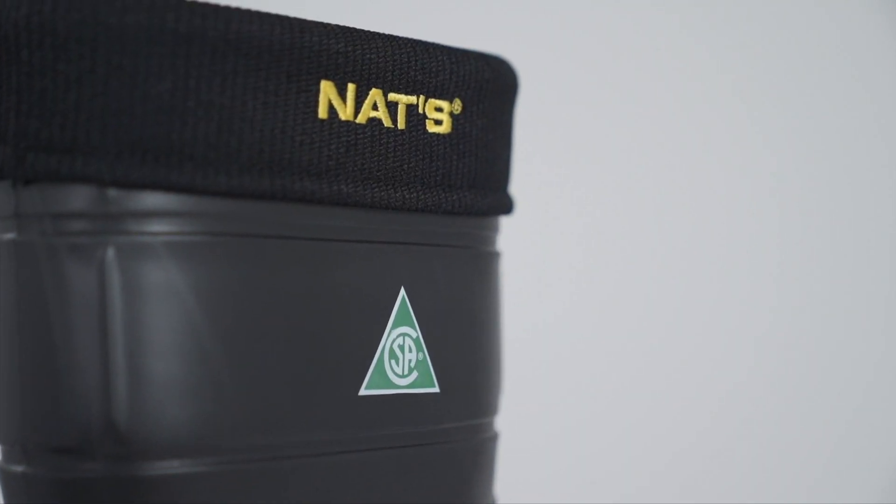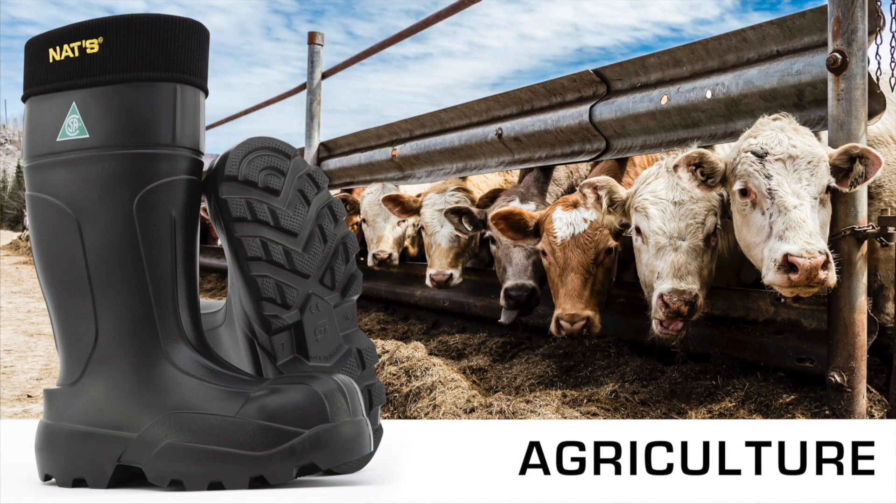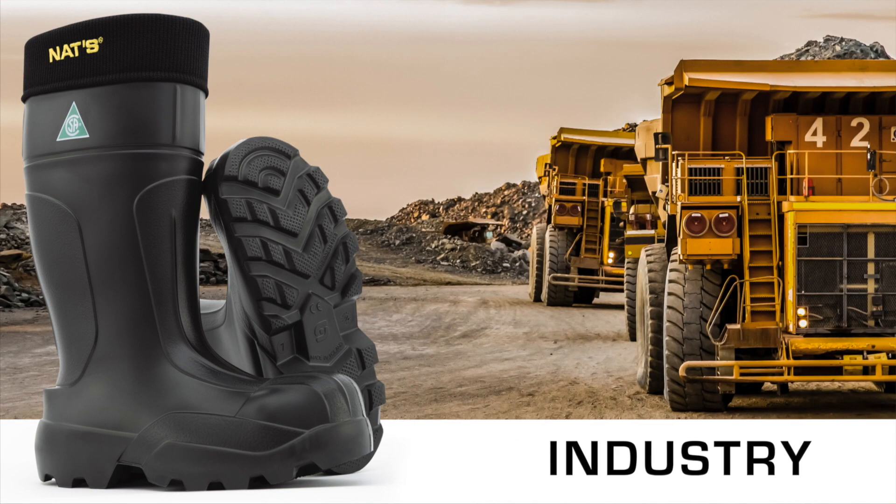Whatever the conditions, whether on a construction site or at the farm — no matter where you set foot, you will be protected in comfort.